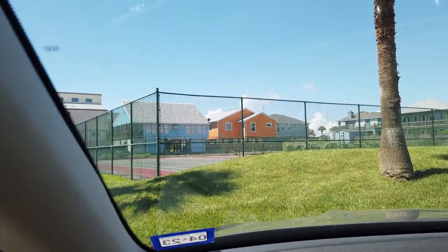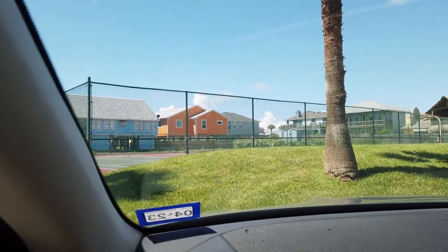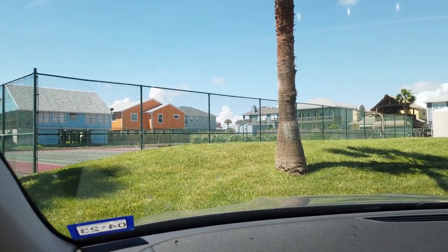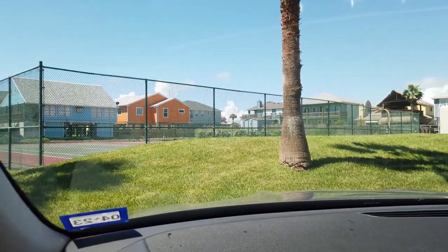I'll give you guys a tour of this condominium and what makes it so special — especially if you're on the fence about renting a condo versus a beach house. We'll get more into that soon.